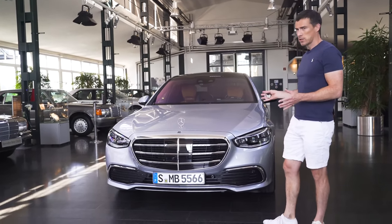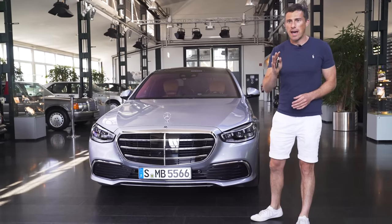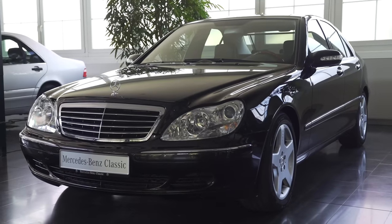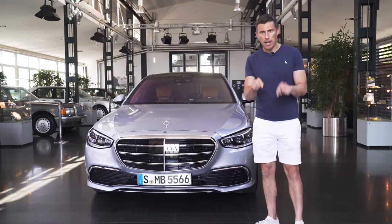Still, overall, I do like the look of this car. But what do you think? Seeing as you're at this Mercedes Classic Centre, let me know which you think is the best looking S-Class ever — is it the first, second, third, fourth, fifth, sixth, or this new seventh generation? Let me know in the comments below.